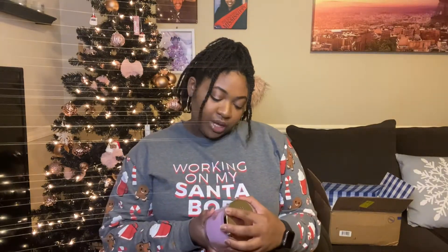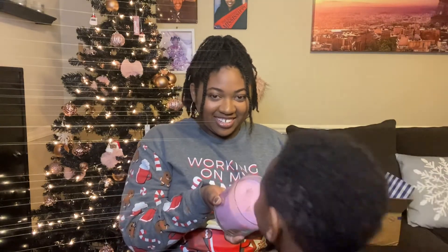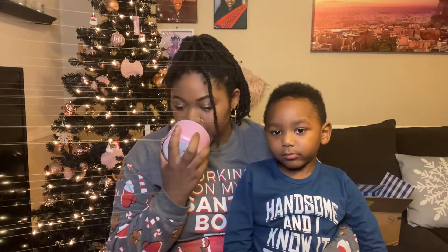I normally get Endless Weekend but I think when I checked out it sold out. This is a new one — Strawberry Sparkle. It smells really nice. I'll give it an eight out of ten. I'll have to see what it smells like when it's lit.